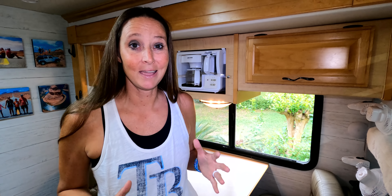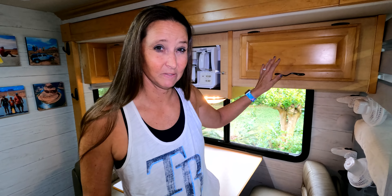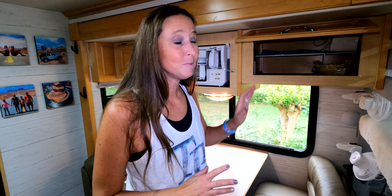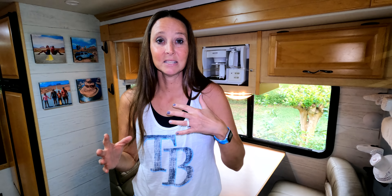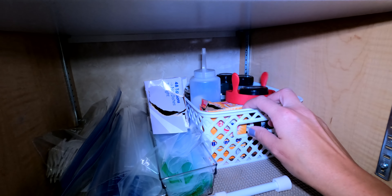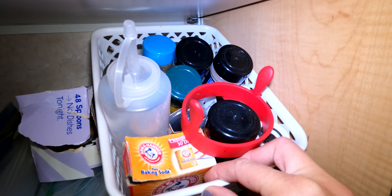Another duplicate I keep in the rig is coffee filters, which go in our built-in coffee maker — packed up and ready to go at a moment's notice. I also keep duplicates of things like foil, Ziploc bags, and an extra set of spices. Those just stay in the RV, pre-loaded, so we're ready to go.